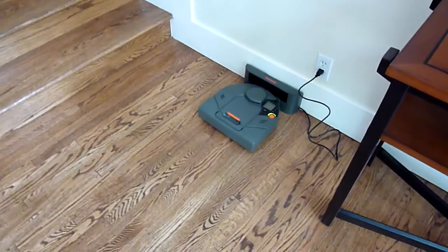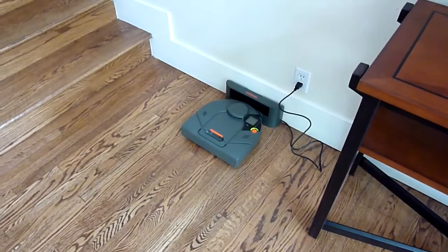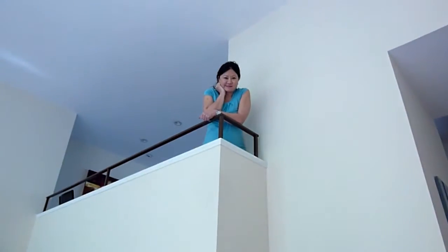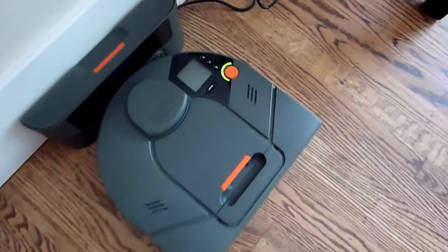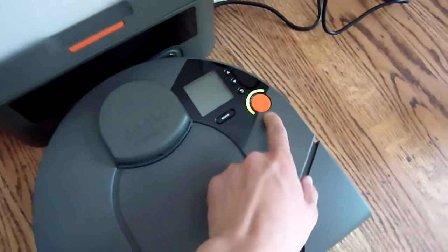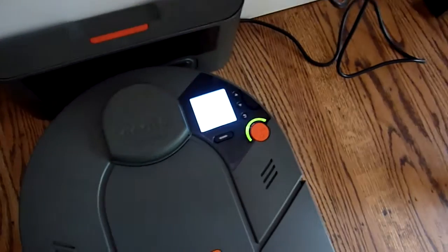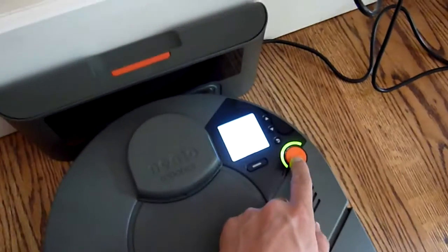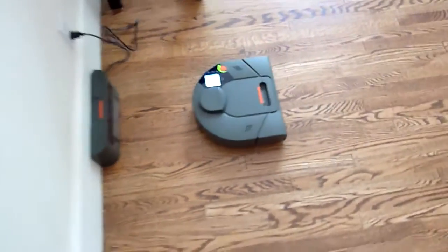This is the debut of the Neato XV-11 vacuum cleaner robot. There's the peanut gallery. Okay, here we go. There's a button on here that says start. You can't really read what the thing says, but I'm just going to hit it again. It says it's cleaning the house.